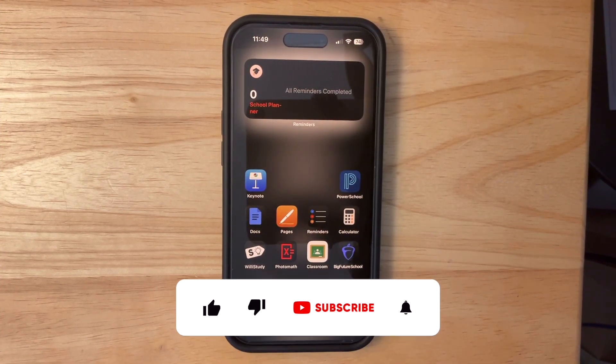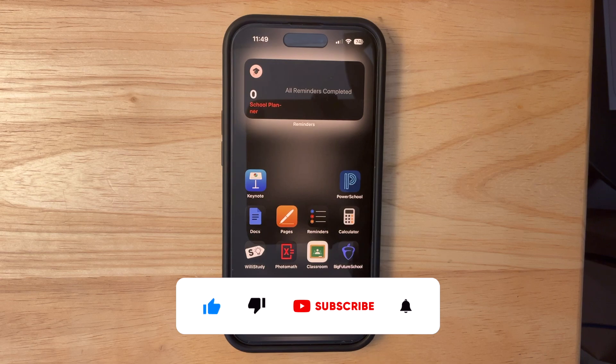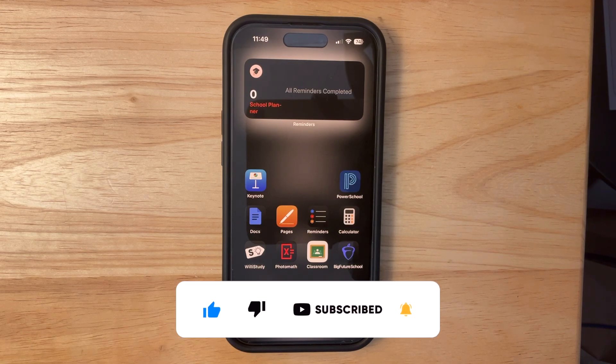That is everything new inside this latest beta of iOS 18. Thanks for watching — comment, subscribe, share this with your friends, and I'll see you in my next video. Bye.